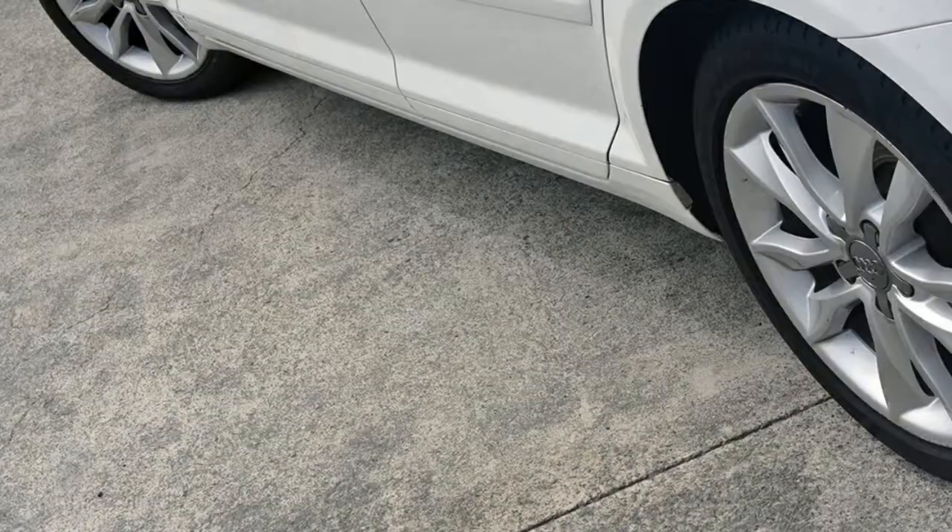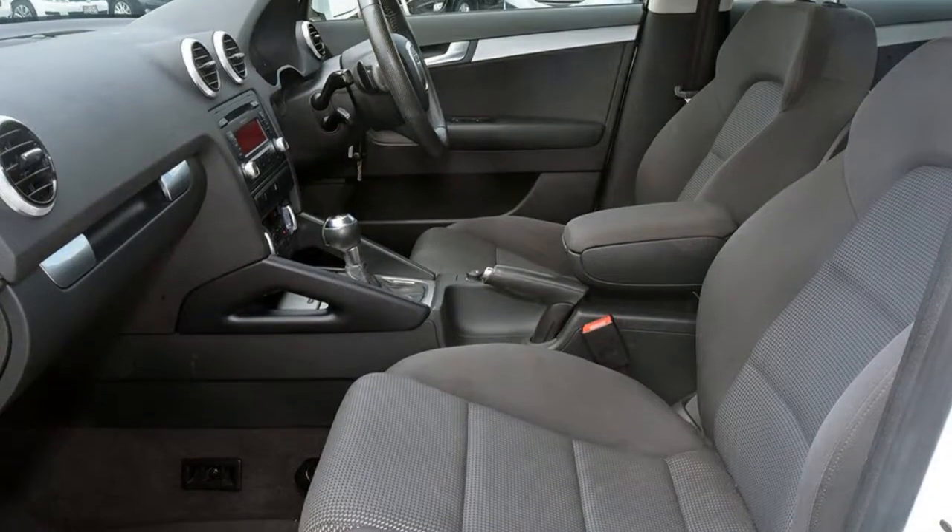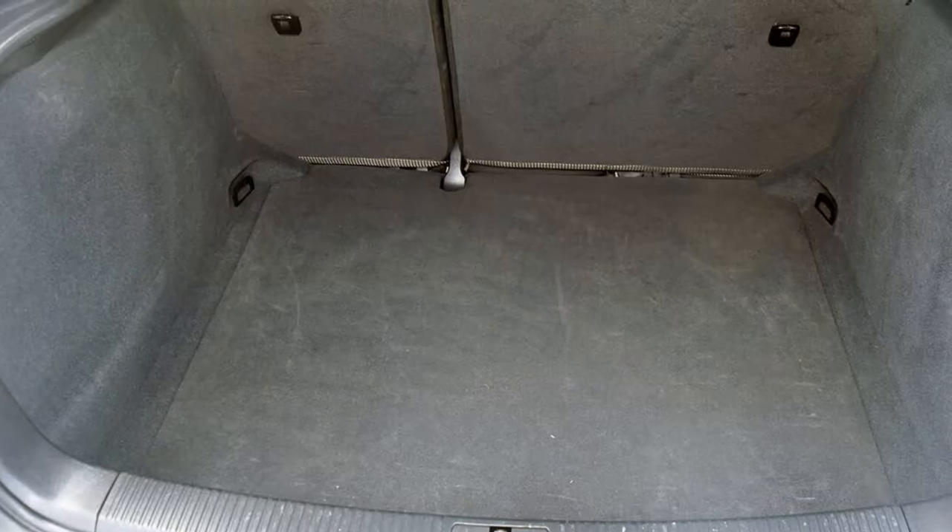This vehicle has all the features you could dream of and more. If you're looking for a first rate vehicle, this could be yours today.